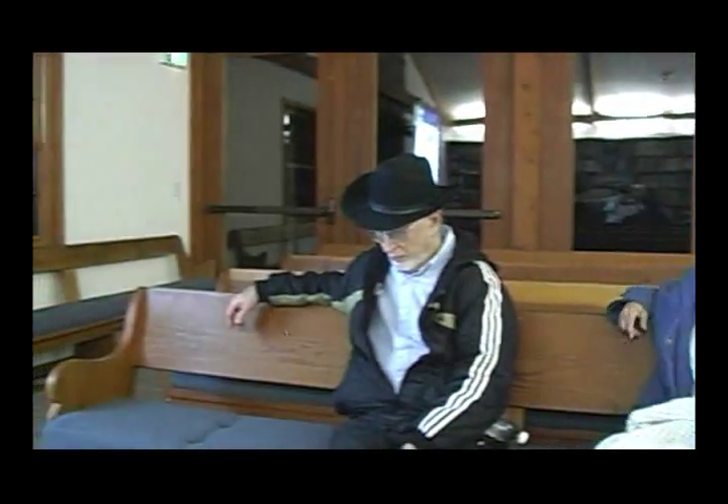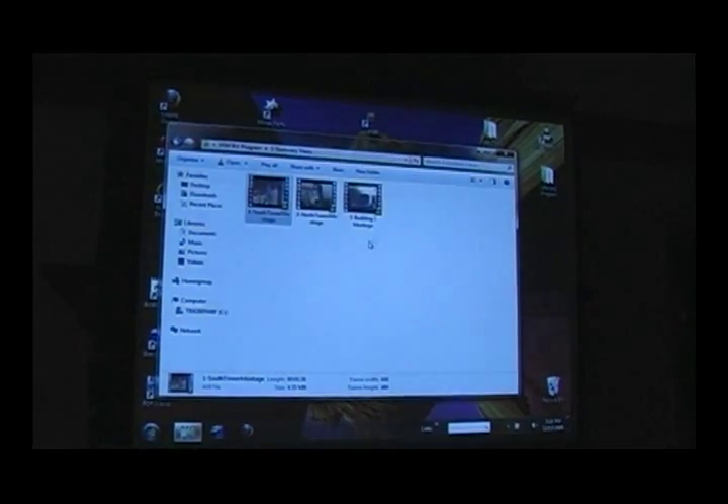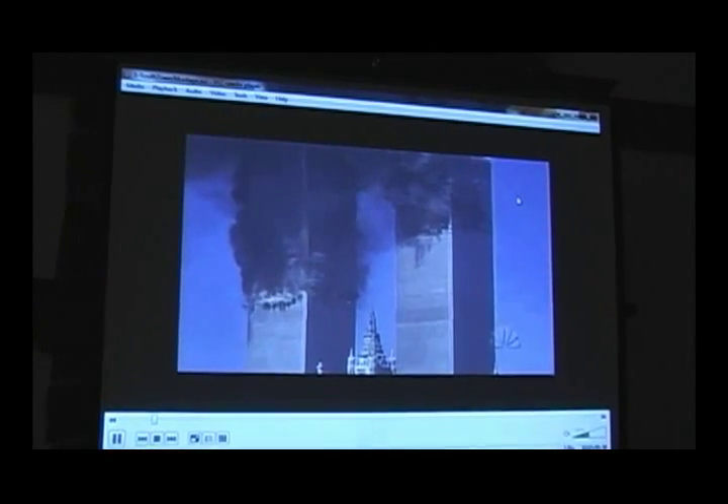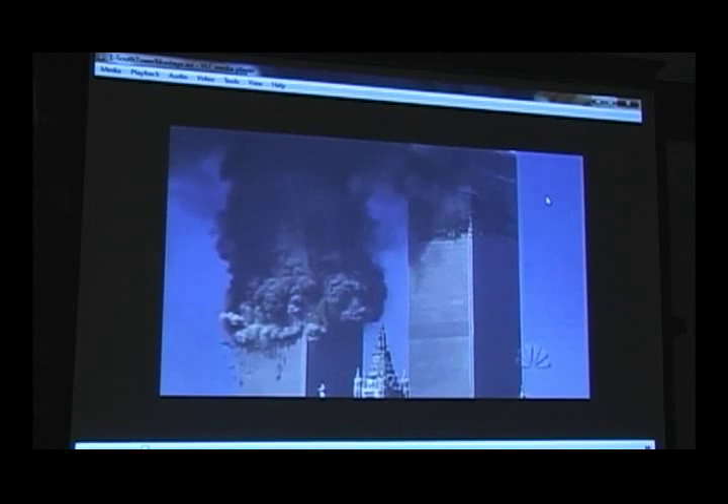Let's just get into it. I wanted to start off with three short little videos just to remind you what happened and give you a sense. We're going to be talking about the North Tower, the South Tower, and Building 7. Here is, first of all, a little video about the South Tower, which is the second tower hit, but it's the first one that came down.